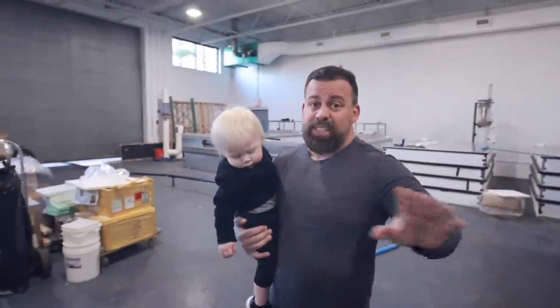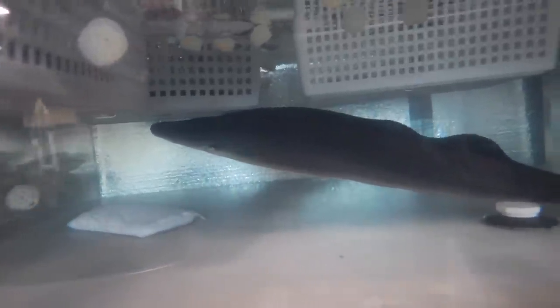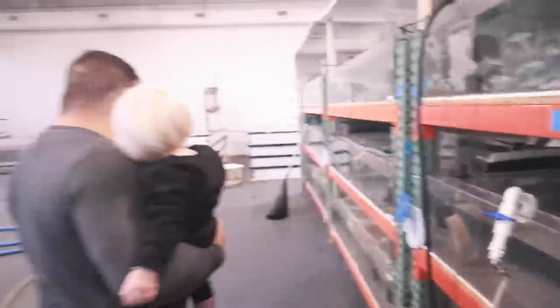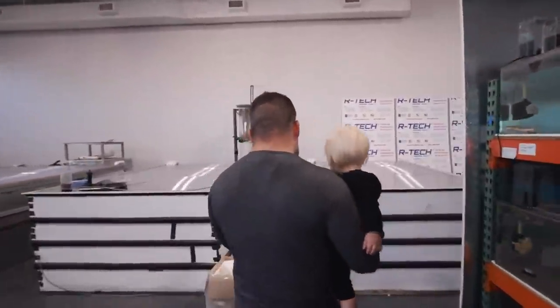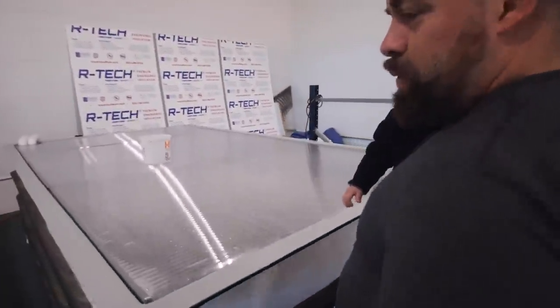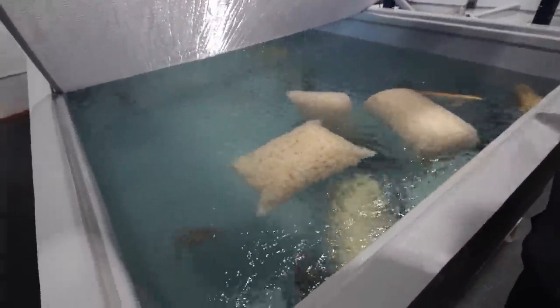I'll show you this one because it's sold — look at this guy. That's a huge Abba Abba, literally around 30 inches, and he's ready for his new home. I wish I could take one of those Abba Abbas and put them with the fish we're growing out for our monster tank.